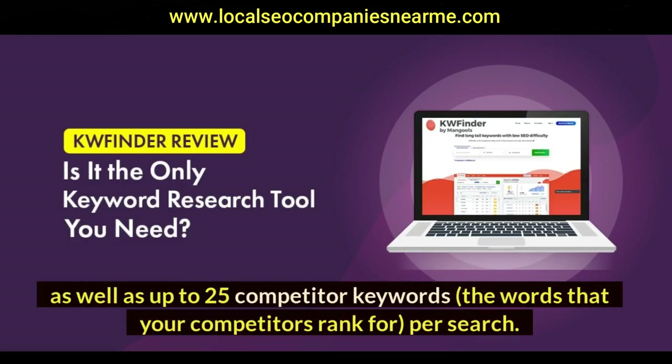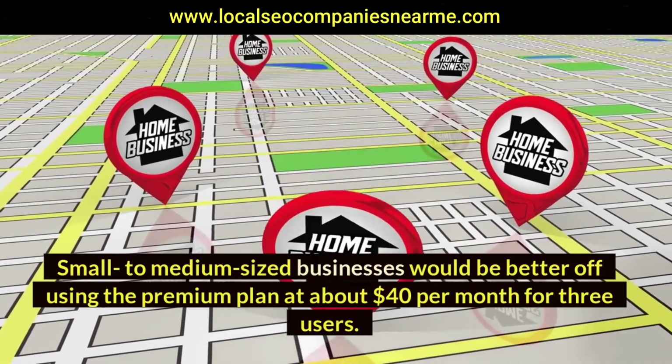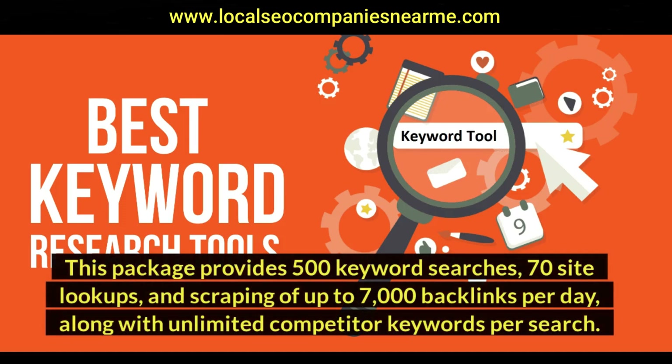The basic plan also includes up to 25 competitor keywords — the words that your competitors rank for — per search. Small to medium-sized businesses would be better off using the premium plan at about $40 per month for three users. This package provides 500 keyword searches, 70 site lookups, scraping of up to 7,000 backlinks per day, along with unlimited competitor keywords per search.